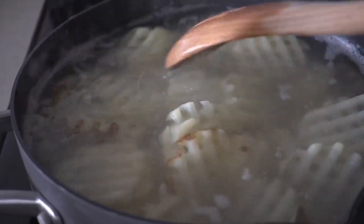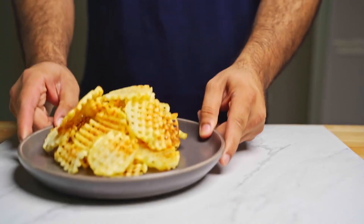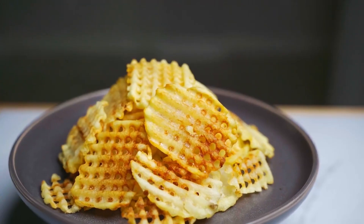In each fryer, you'll find a surprising addition: dimethylpolysiloxane. Don't let the complex name fool you — this ingredient isn't there to enhance flavor. Instead, it serves a crucial safety function.